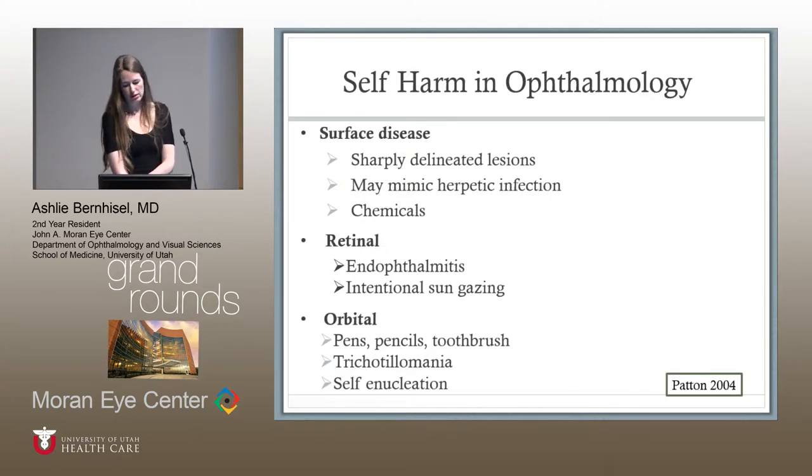There is one review of ocular and orbital self-harm done by Patton in 2004, which didn't differentiate between factitious disorder, malingering, and psychosis, but covered theories and gave examples by location. There was also a case report of 31 cases from 1947 noting this was more common in lower ranks, with gequaritine and castor oil plants used as substances. Another report from Israel in 2013 described 17 military cases. Clues in surface disease include sharply delineated lesions often mistaken for herpetic infections and chemical use. For retinal cases: endophthalmitis from needling or self-injection, intentional sun gazing, and laser use — as in our patient. For orbital cases: pens, pencils, toothbrushes into the orbit, trichotillomania of the eyelashes, and some cases of self-enucleation.